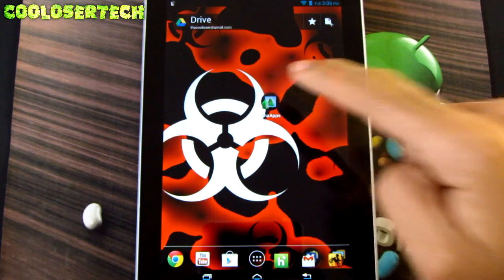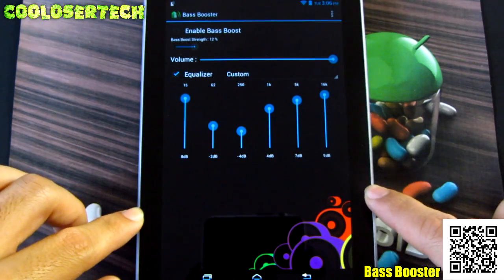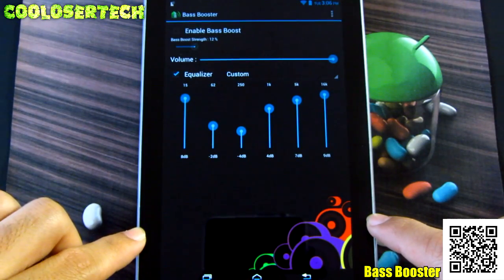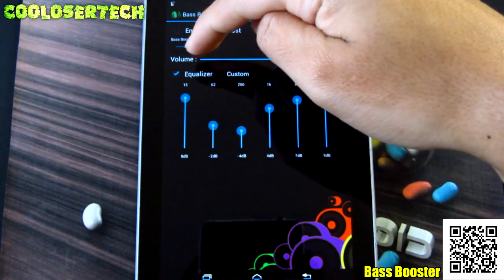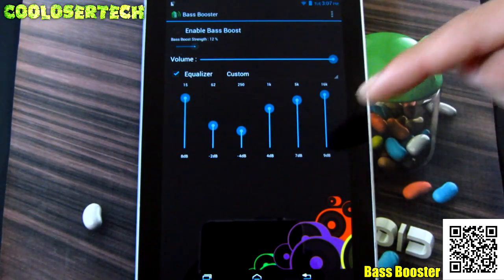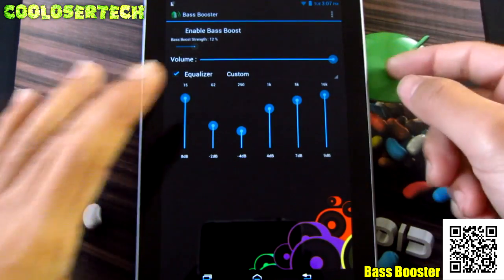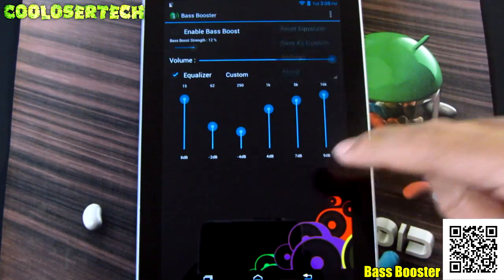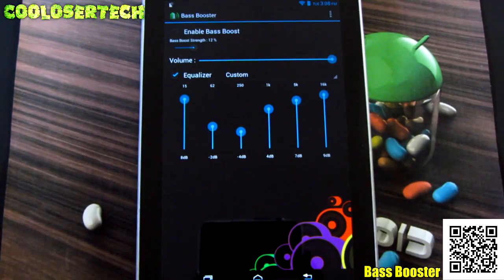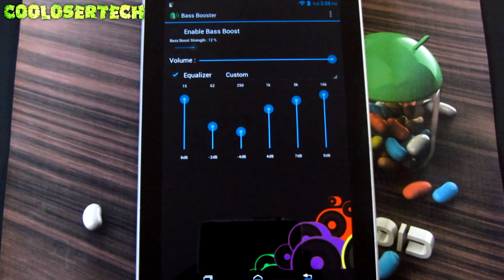I'm jumping to my tablet now for two more applications. First is Bass Booster — this application will actually make your device louder. If your speaker is too low, use this. The Nexus 7 is not the loudest, but with Bass Booster it is way louder. You can tweak the levels and have your own equalizer — I tweaked mine to a level for music, movies, and games. Use it on your phone too if it's not loud enough. It made my tablet sound double loud — I actually have to turn it down now.